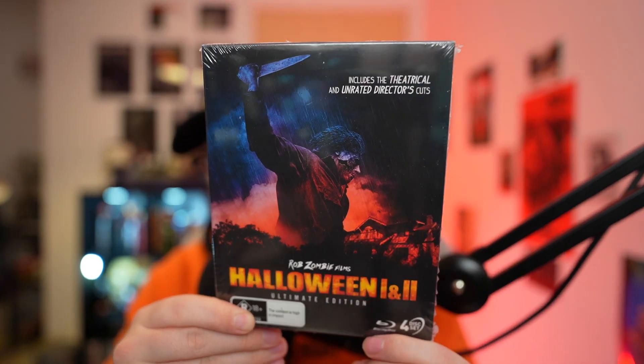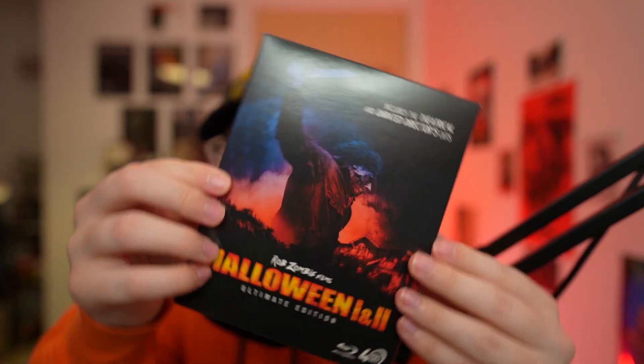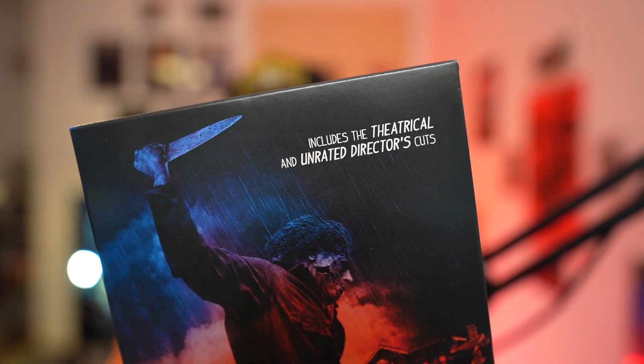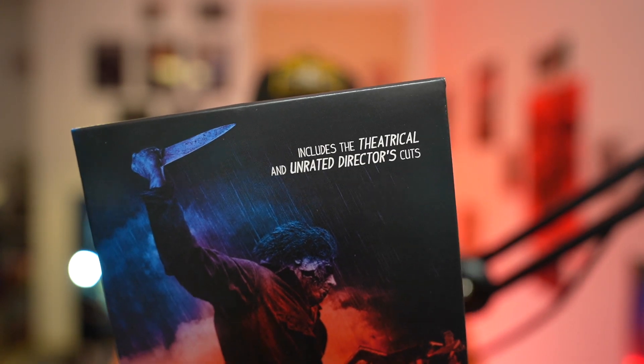I'm kind of annoyed that I didn't get it earlier. I don't love these films, but number one, I don't actually mind that bad. So guys, I've got my hands on the Rob Zombie Halloween one and two Blu-ray disc set — the Rob Zombie films Halloween one and two ultimate edition. It's a four disc set. This edition is actually really cool because it includes the theatrical cuts as well as the director's unrated cuts. It's got a nice slip cover or whatever, and yeah, this looks really good. I love this cover.